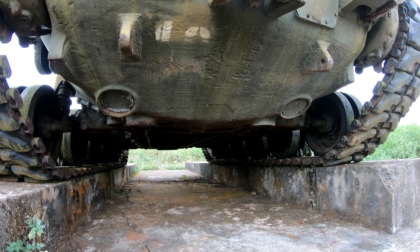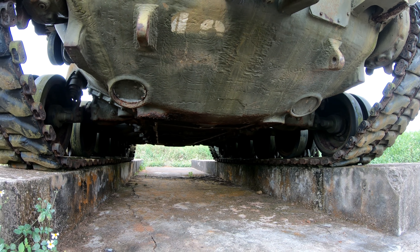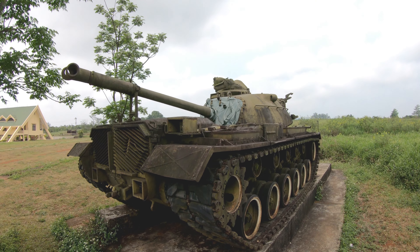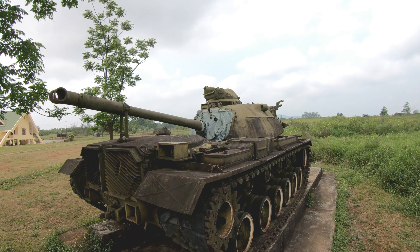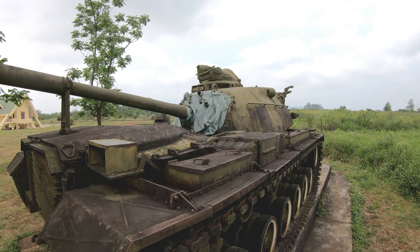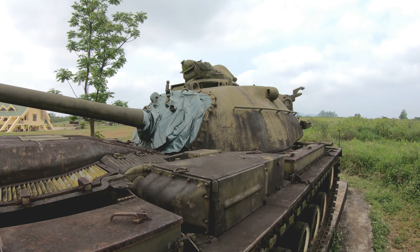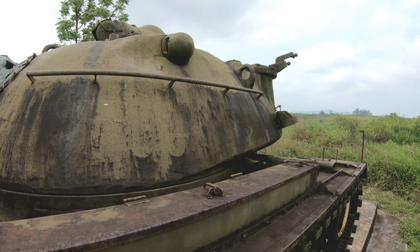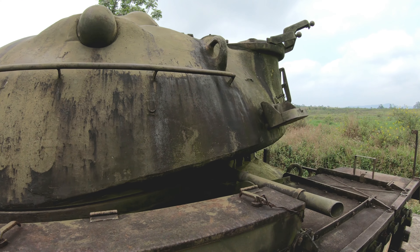The M-48 relics are fairly common throughout Vietnam. They have become an iconic part of the war, depicted in many period photographs and movies. Its main armament was the 90mm gun, together with a 7.62mm M-73 machine gun, and commonly mounted in the commander's cupola was a Browning .50 caliber machine gun.